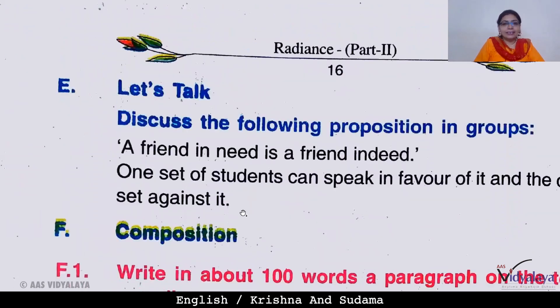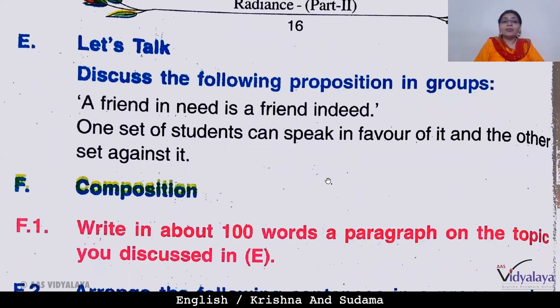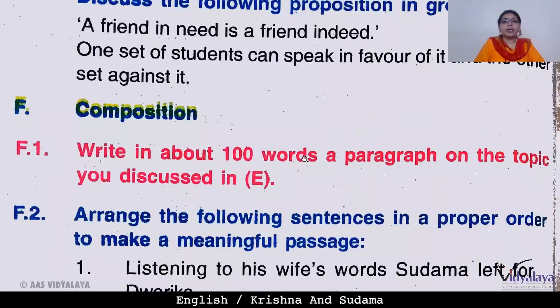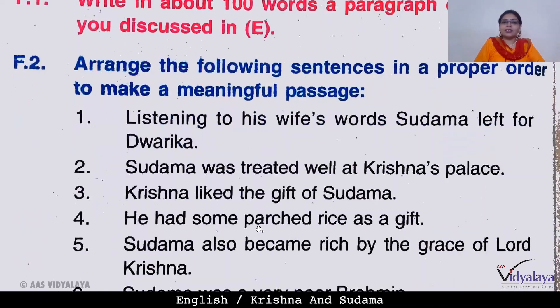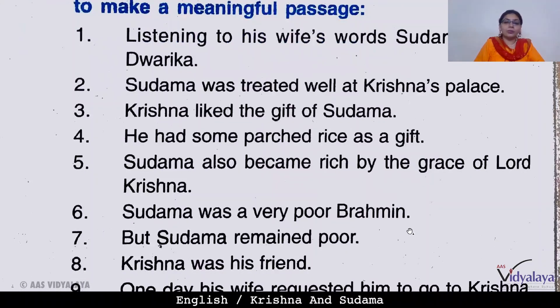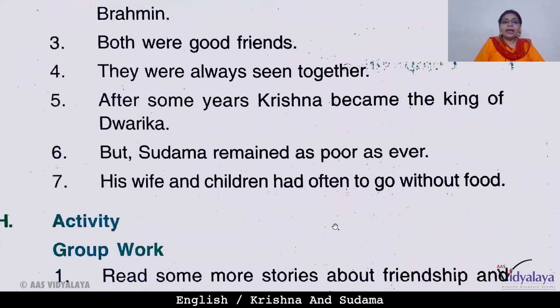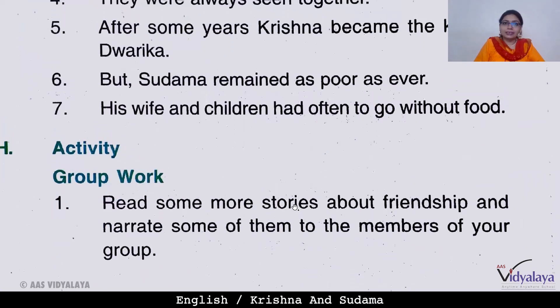Let's talk and discuss the following proposition in groups: 'A friend in need is a friend indeed.' Discuss when your friend is your true friend. We will also write a paragraph on this topic today. This exercise — how to write — was done in the last session, where we gave sentences above and below. You can see your previous sessions for reference. As an activity, you can read more stories about friendship and discuss in groups.